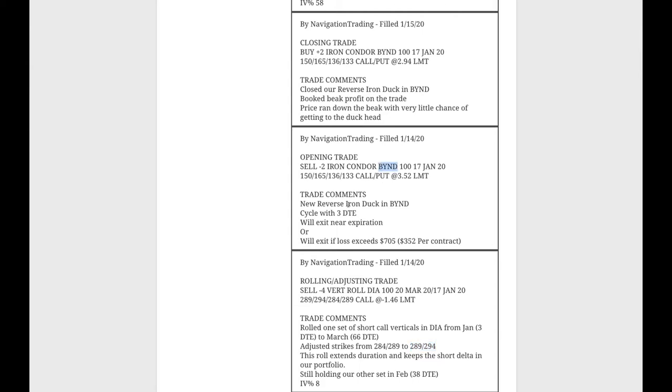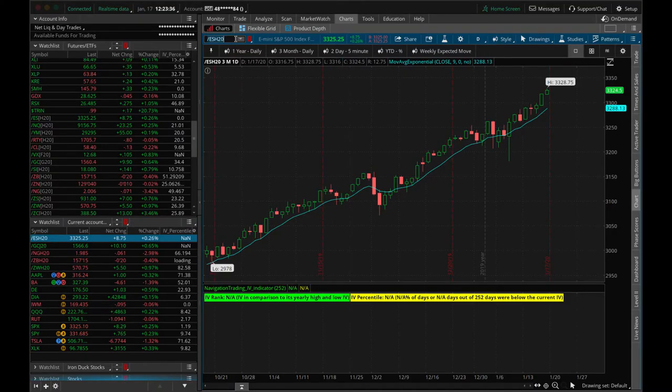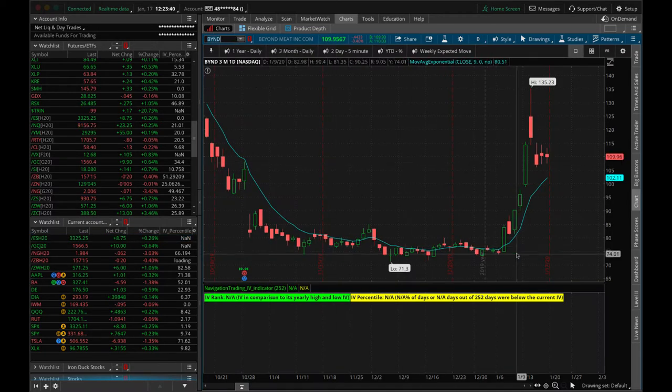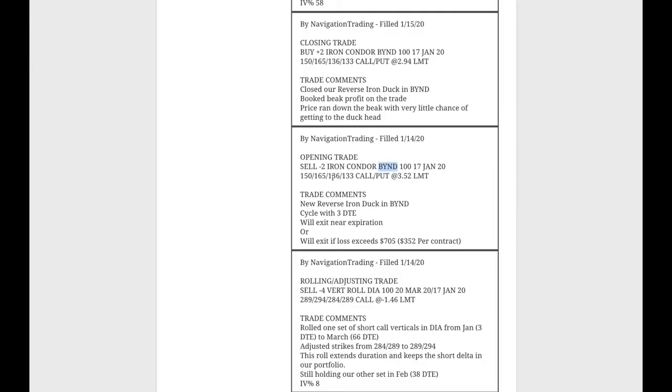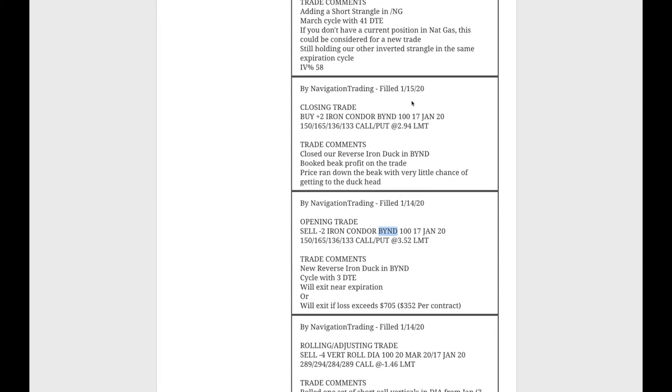Next trade: opening trade in Beyond Meat. We put on a reverse iron duck. Looking at the BYND chart, the Impossible Burger announced they were coming out with a pork product and would focus on that rather than going after McDonald's, which in turn helped the prospects of Beyond Meat. We saw a parabolic up move, then it came down pretty quick after a bank downgraded it, and it's just kind of chopping around. We put on this reverse iron duck on that up move, and the very next day after it collapsed off its highs, there was very little chance of getting back to the duck head. We just went ahead and booked a quick beak profit overnight on Beyond Meat.